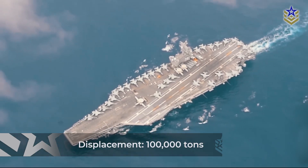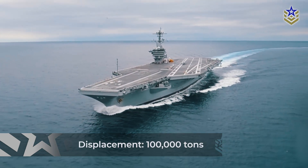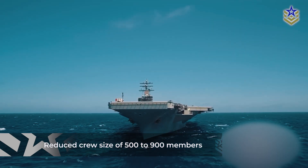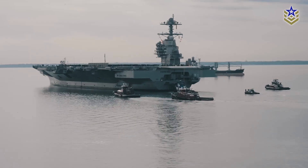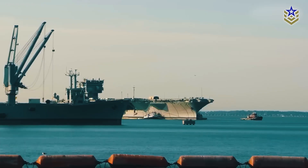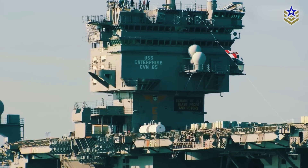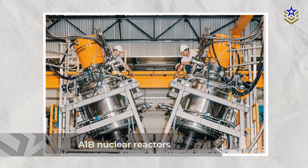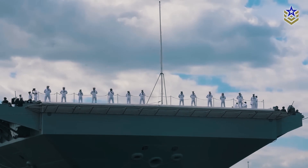With a displacement of around 100,000 tons, the Gerald R. Ford-class surpasses its predecessor, the Nimitz-class, while accommodating a reduced crew size of 500 to 900 members. The USS Gerald R. Ford carrier incorporates 23 new or upgraded systems in comparison to the Nimitz-class, such as the electromagnetic aircraft launch system, advanced radar, increased capacity and storage, improved power generation with two nuclear reactors, enhanced maneuverability, and improved crew living conditions.